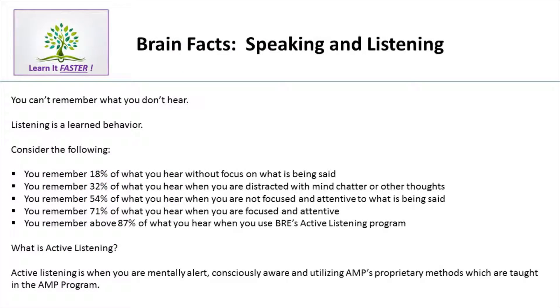For example, the average person can speak between 125 words per minute to a very good public speaker who can speak around 200 words per minute. But we can only hear about 800 words per minute, and yet we can only comprehend about 400 words per minute.